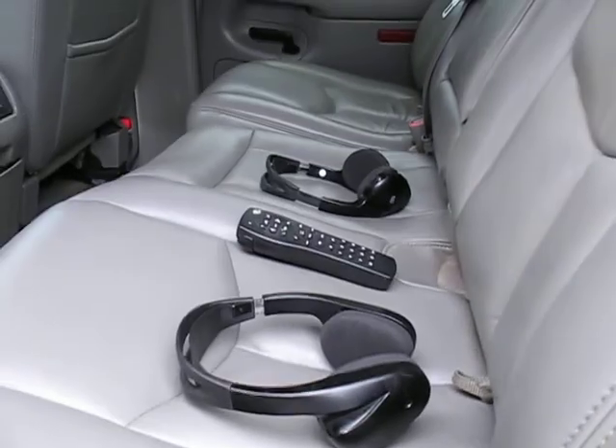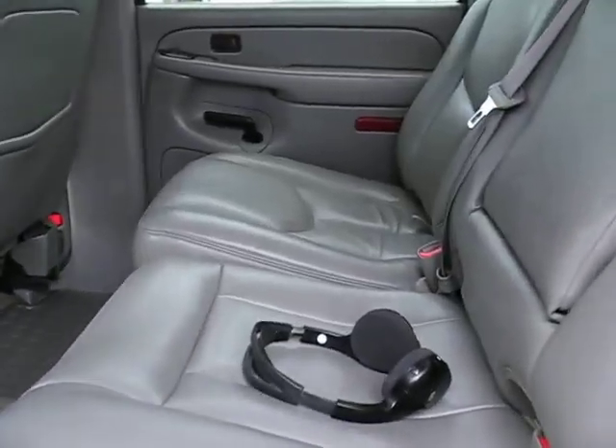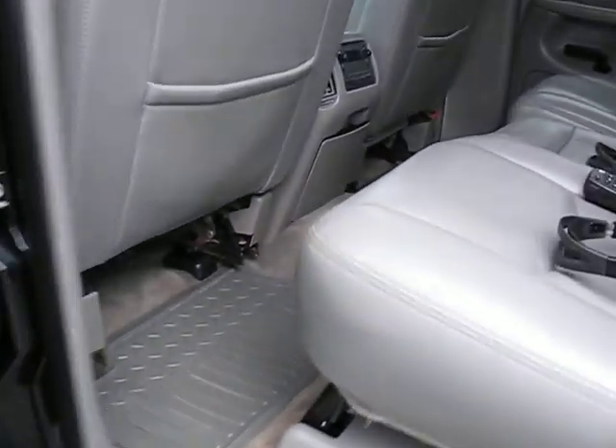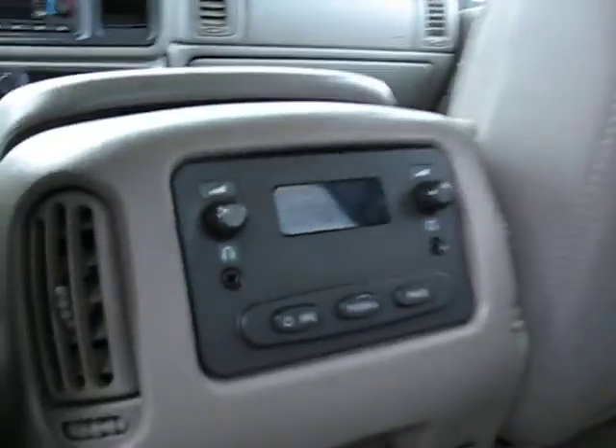The built-in DVD player has a remote and headphones so the kids can watch the movie without making any noise or distractions for the driver and passenger, and they have their own volume controls, which is really nice to have.